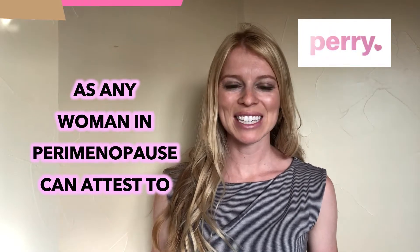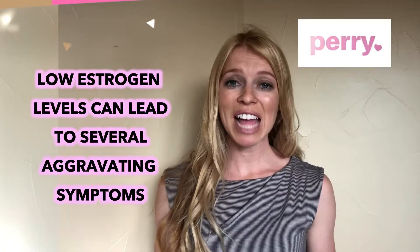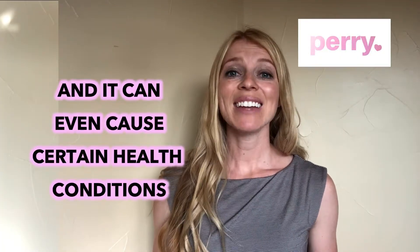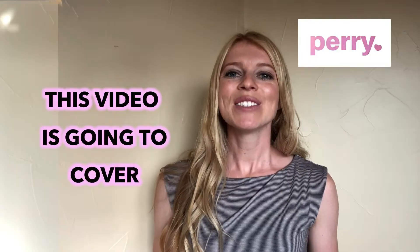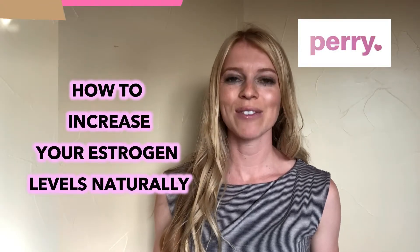As any woman in perimenopause can attest to, low estrogen levels can lead to several aggravating symptoms and can even cause certain health conditions. This video is going to cover how to increase your estrogen levels naturally.